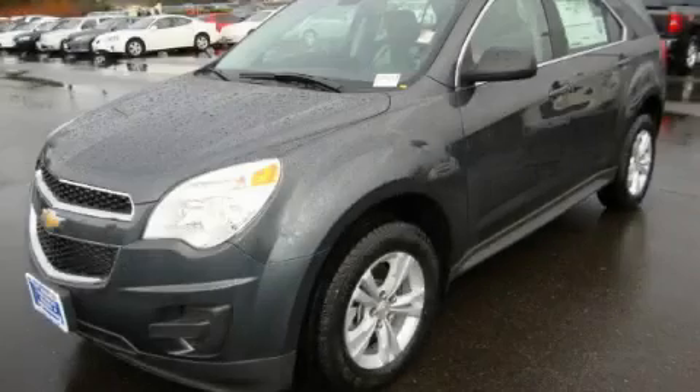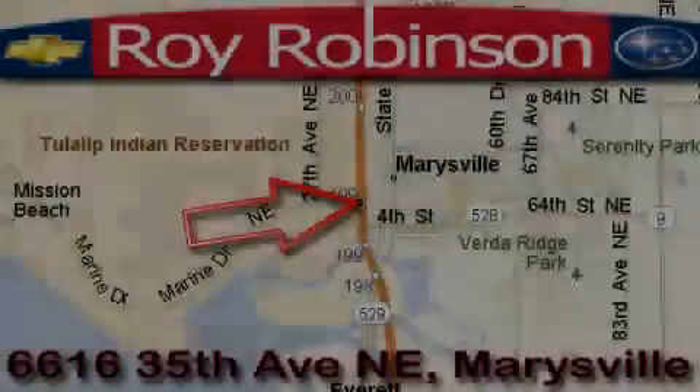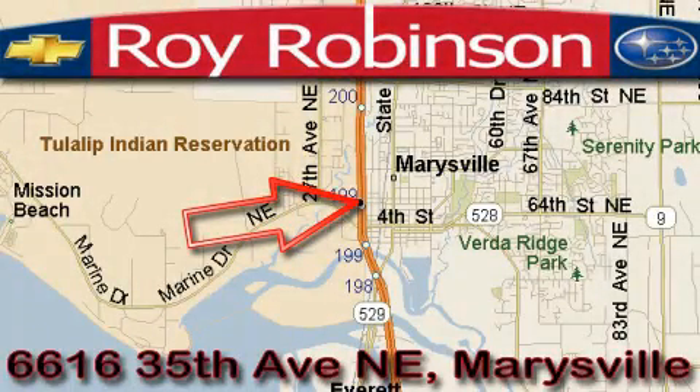Stop by today and test drive this crossover for yourself. Roy Robinson Chevrolet Subaru is located at 6616 35th Avenue in Marysville.